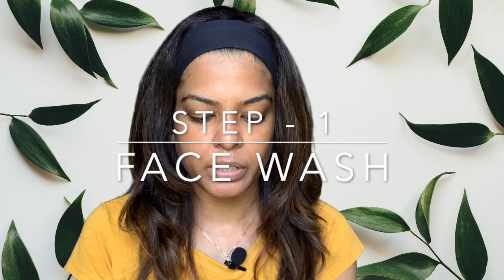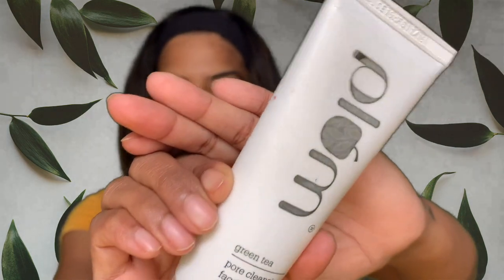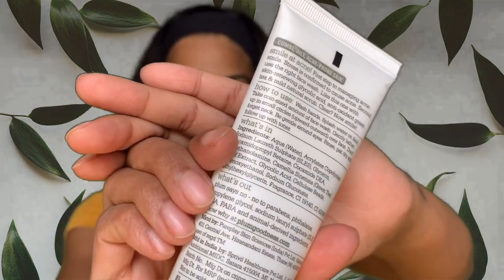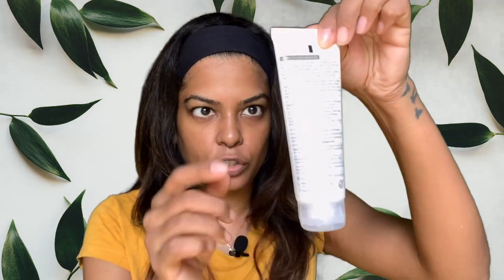Let's start. The first is face wash — I'm just using the same old Plum Green Tea one for combination, oily, and acne-prone skin. This one is perfect. So many people loved it after my recommendation and they still keep using it. It's lovely for acne-prone and oily skin. I can't think of buying something else, though I think this should be my last bottle because I'm going to try something new.